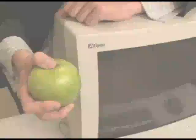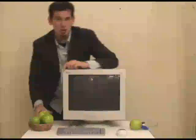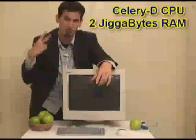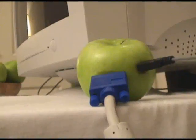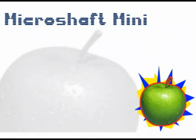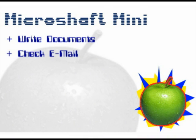New from MicroShaft, the MicroShaft Mini. This unique new personal computer is powered by a powerful Celery-D microprocessor with 2 gigabytes of RAM and a 400 gigabyte hard drive. Powered by a revolutionary new Bullhorn operating system, it's easier than ever to write documents and check email.